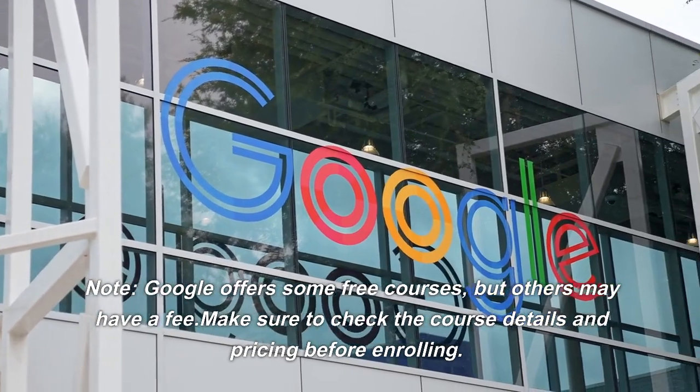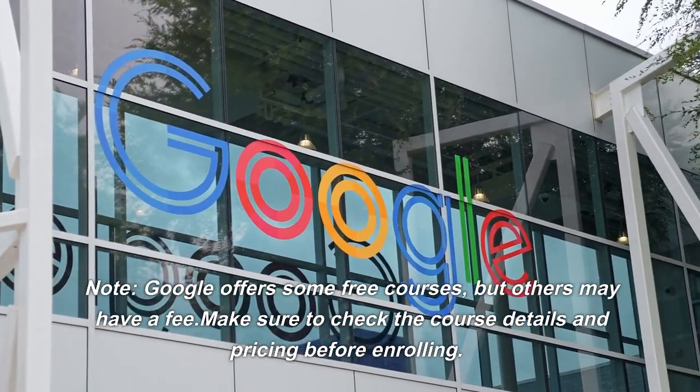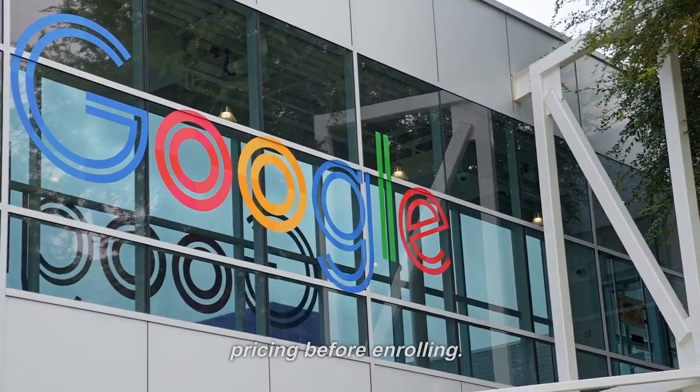Note: Google offers some free courses, but others may have a fee. Make sure to check the course details and pricing before enrolling.